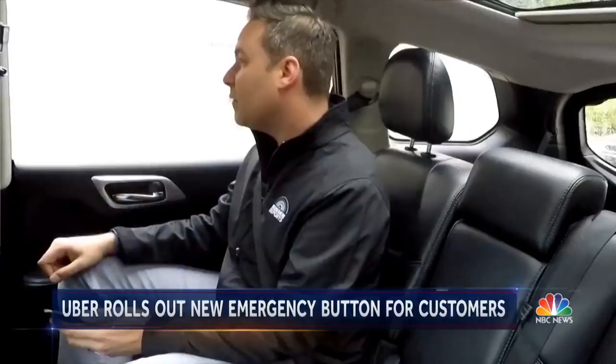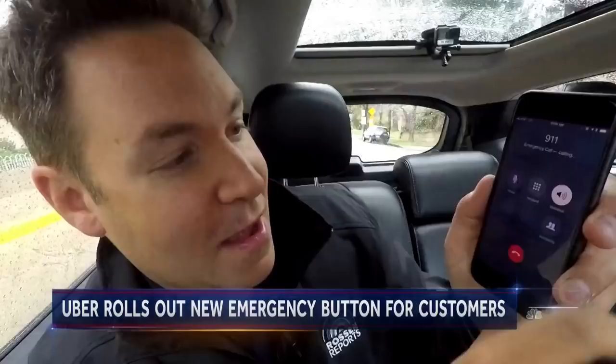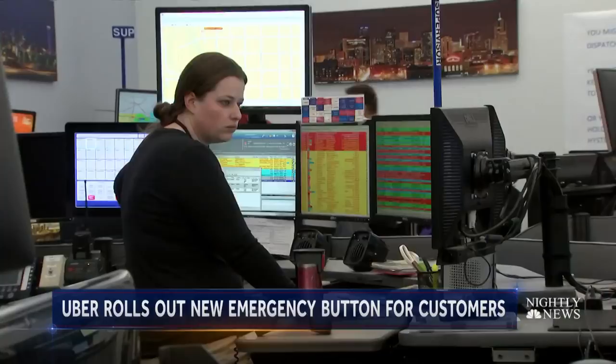Driving around Denver on a pretty rainy day, we're testing it out. Let's pull up right over here and I'm going to hit the button right now and let's see if they can figure out my exact location. We're working with police, but they have no idea where I am. Denver 911.